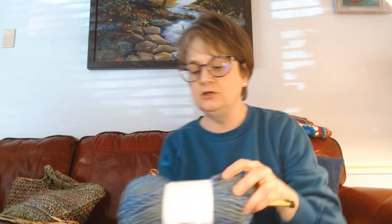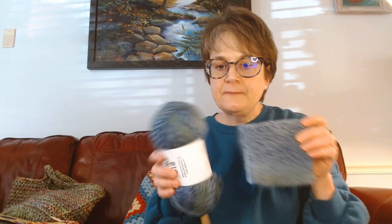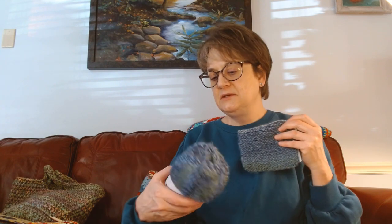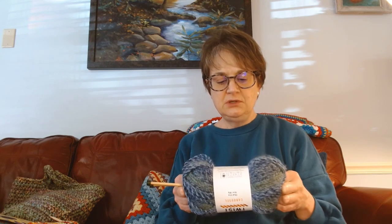This yarn is the Big Twist Carousel — it's new yarn and it's what I made the little journal cover from. I like it but it's a little scratchy. It's 100% premium acrylic but it feels a bit like wool. I think it'll be great for making those little journal covers though.